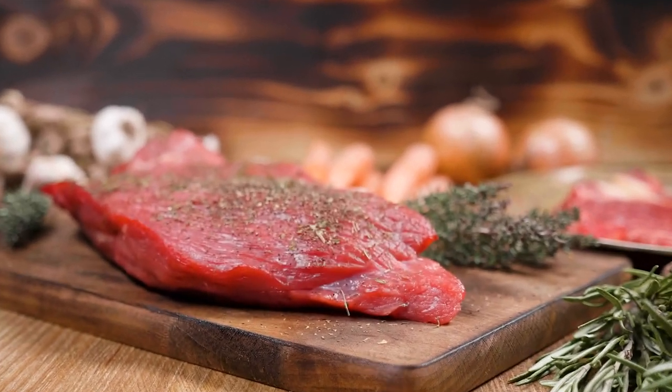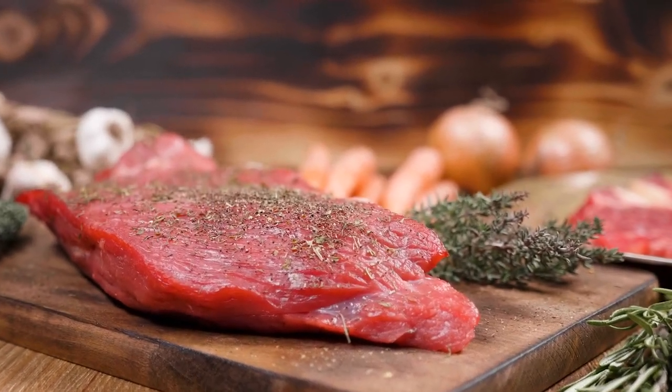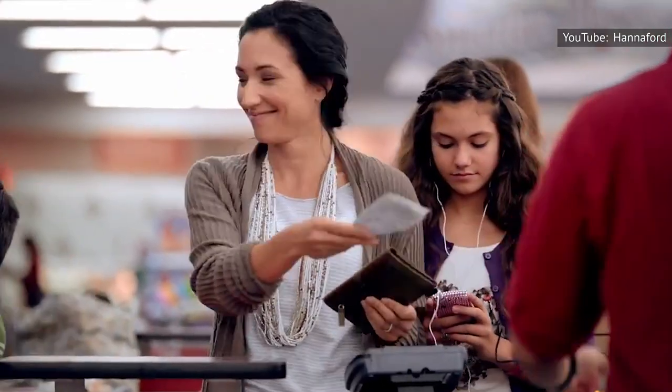Hanger steak, the steak originally treasured by the thrifty French, cannot sustain excessive popularity. Like life, it's all about balance.